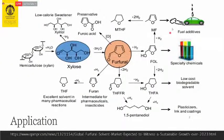Furfural has diverse applications including as a fuel additive, specialty chemicals, low-cost biodegradable solvent, and plasticizers. We can also make many different derivative chemicals from furfural, which is why it is called a building block — a very important term in petrochemical and chemical industries.